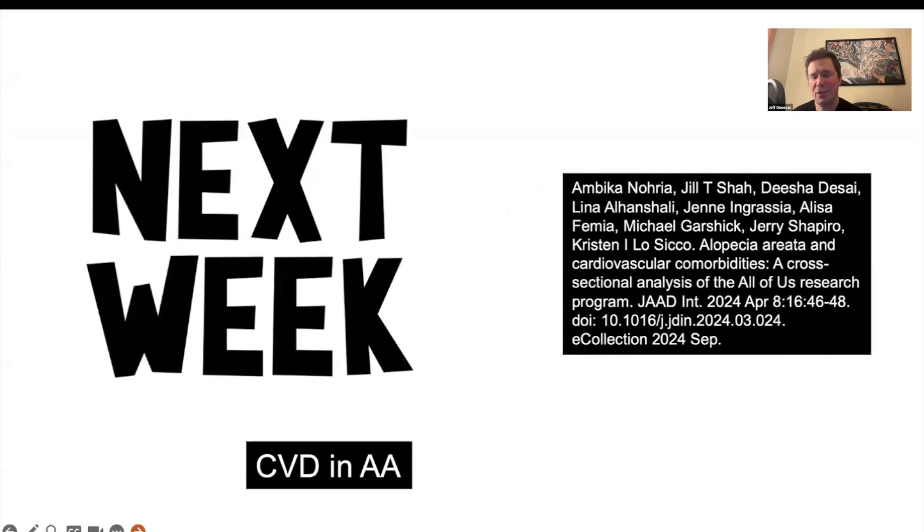I congratulate the authors for this very nice case report. Studies like this give us convincing data as well as hope that we really can help patients with challenging conditions.